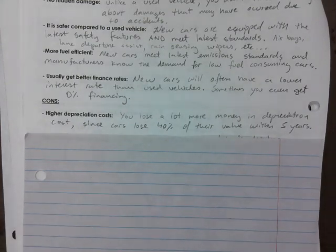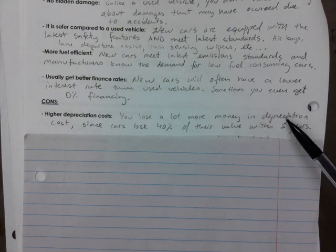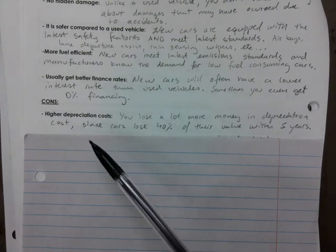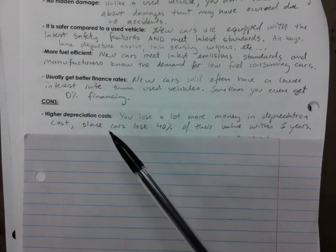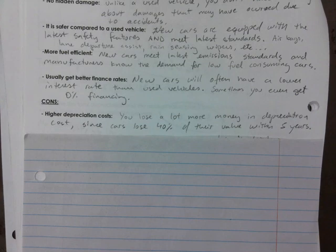Now the cons. Higher depreciation costs — you lose a lot more money in depreciation. You're going to have to pay the full amount to the bank or the dealer, but that money will be lost as time goes by, since cars lose 40% of their value within the first five years.